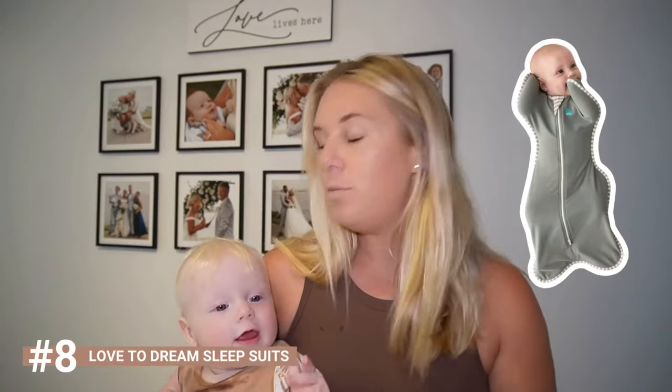The Love to Dream baby sleep suits — they are expensive but so worth it. They have a TOG thermal grading on them so you know exactly what environment your baby should be in. When I first had Harley I'd swaddle him but he'd wriggle out and I'd have major mum anxiety. With Love to Dream the suits zip up, the arms go up, and you can transition easily out of them — total peace of mind.